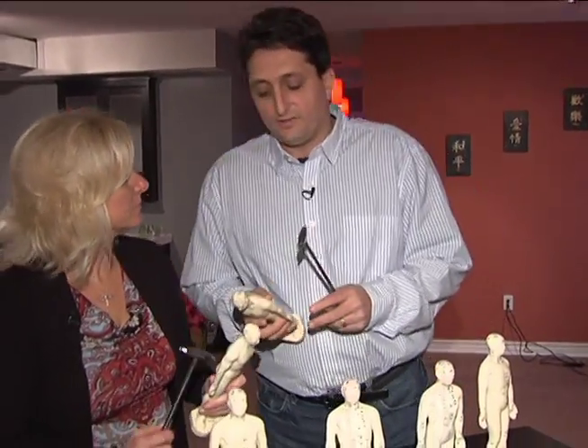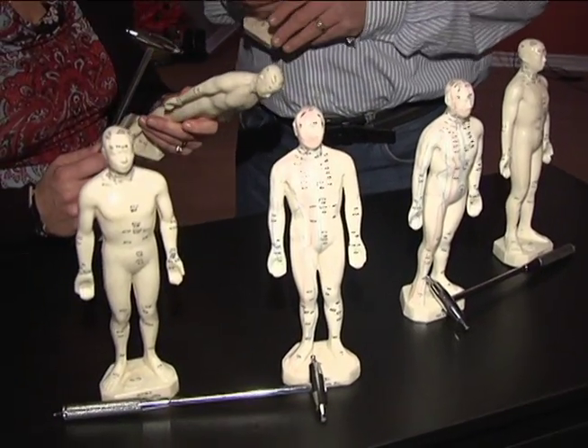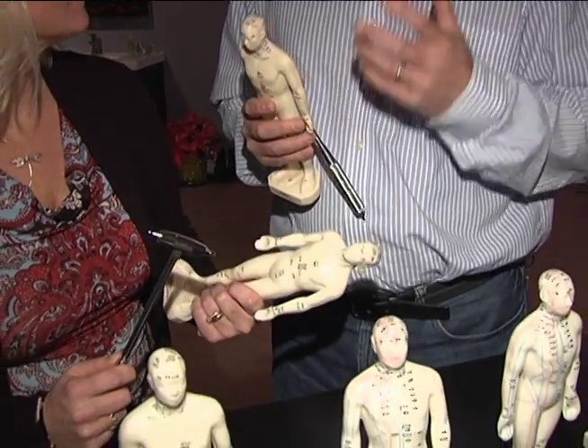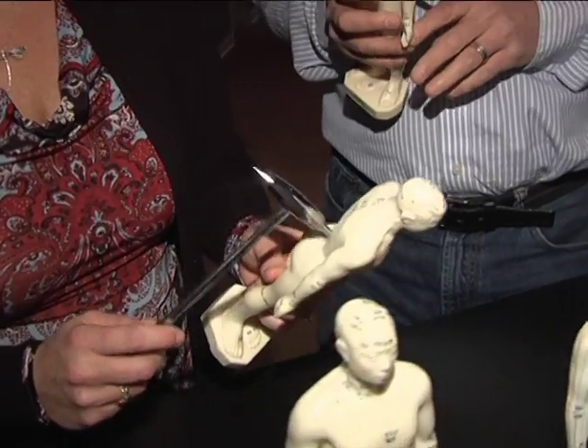So it's on a donation basis. What is Tong Ren? What are we doing? Tong Ren is a way to focus our intent on specific blockages of the body. We believe that each disease or ailment has blockages, and we focus on the nervous system in relation to that — basically tapping on specific areas of the doll to focus our intent on the patient.